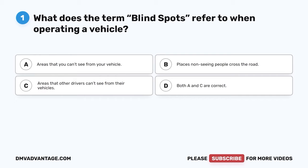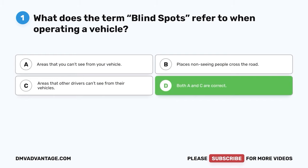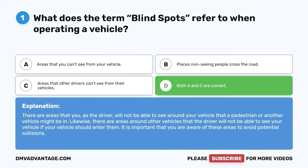Question 1. What does the term blind spots refer to when operating a vehicle? A. Areas that you can't see from your vehicle. B. Places non-seeing people cross the road. C. Areas that other drivers can't see from their vehicles. D. Both A and C are correct. The correct answer is D. There are areas that you as the driver will not be able to see around your vehicle that a pedestrian or another vehicle might be in. Likewise, there are areas around other vehicles that the driver will not be able to see your vehicle if it should enter them. It is important that you are aware of these areas to avoid potential collisions.